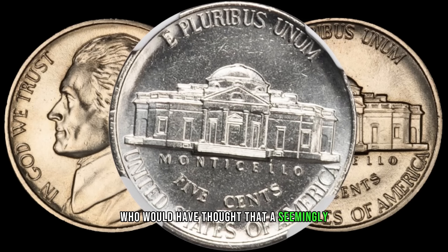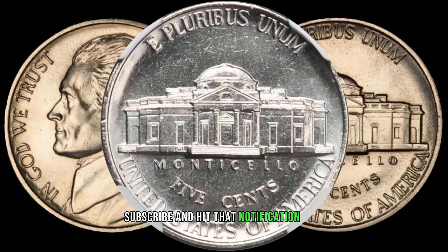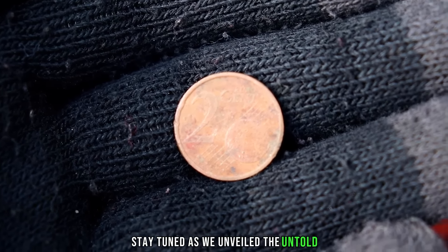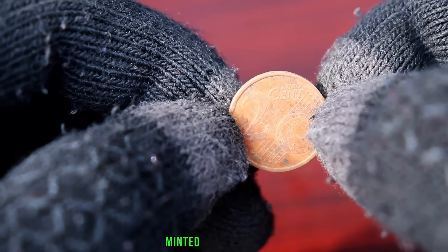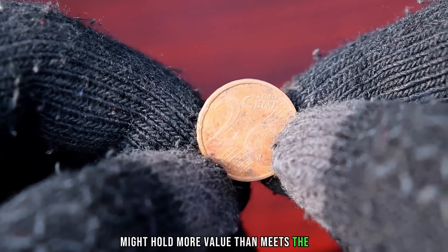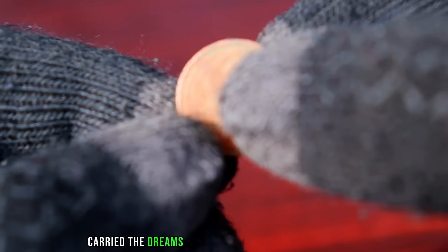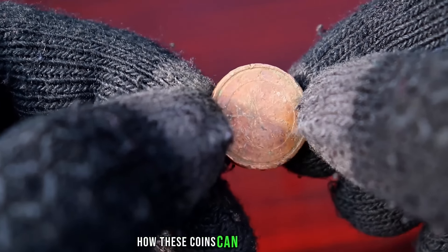Who would have thought that a seemingly ordinary coin could hold such value? If you enjoyed this video, don't forget to like, subscribe, and hit that notification bell for more coin-related content. Until next time, happy collecting. Stay tuned as we unveil the untold stories that could turn this small coin into a valuable treasure. Our story begins with this unassuming coin, minted in the year 2002. The euro currency was just gaining momentum, and each coin carried the dreams and aspirations of a unified Europe. Fast forward to today, and we're about to discover how these coins can be worth more than their face value.